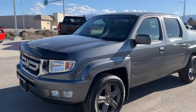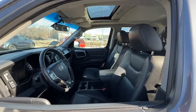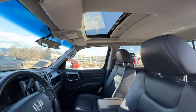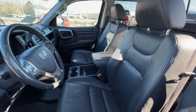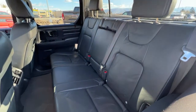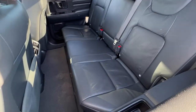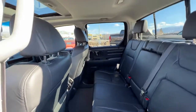Let's hop inside and see what this Ridgeline has to offer in the interior. Looking up, we have our power tilt and slide sunroof, and we have this absolutely top-condition black leather interior, which carries through to the back where we have seating for three and a pull-down center console. These back seats also flip up so you've got a little more room inside the cab for anything you want to bring home.